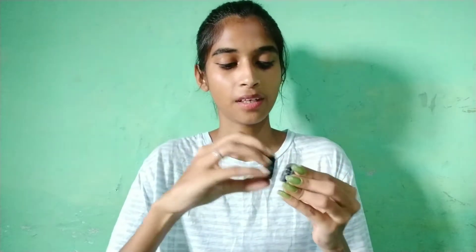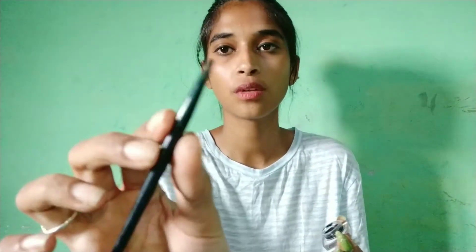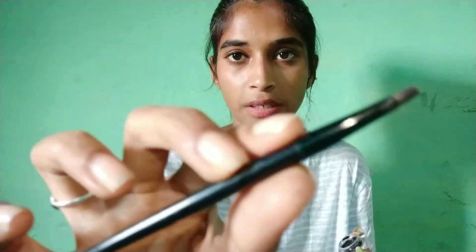You can also use this eyeliner with a brush if you want to make lines easier. I will open it and try it. The texture is very good. You can use this brush as a beginner. That is my first favourite.